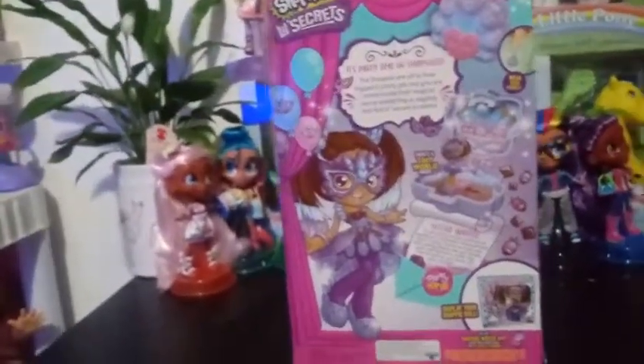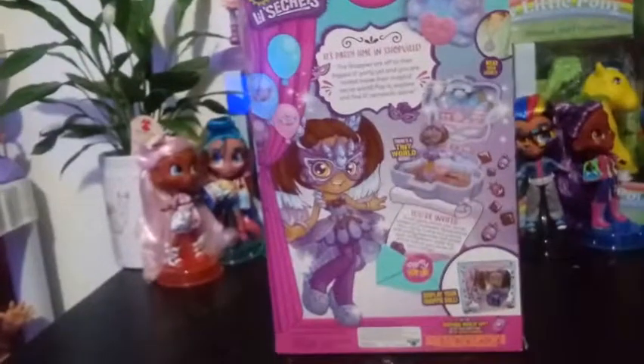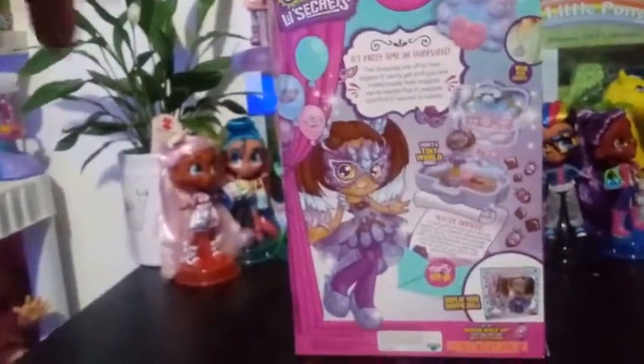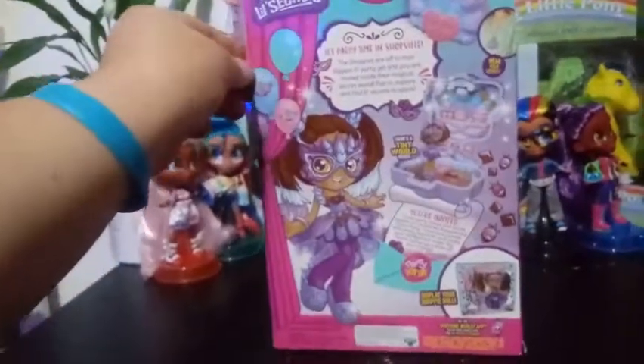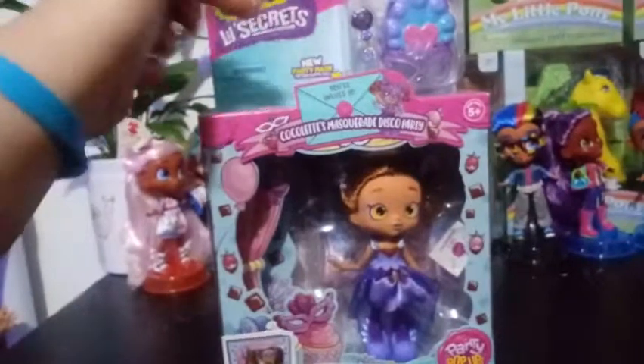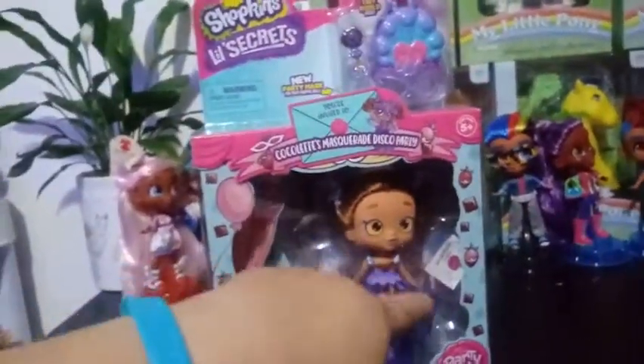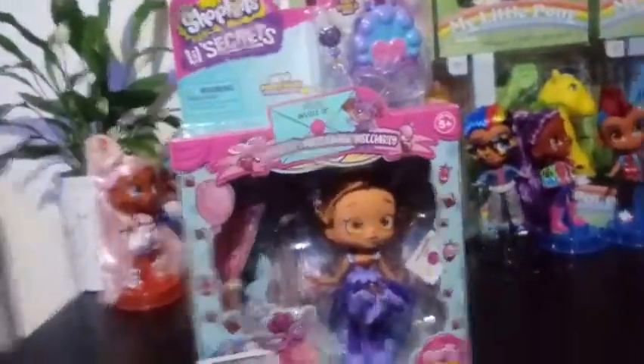So she's peacock-themed but it's supposed to be a disco — very interesting. I totally get Mardi Gras out of her. We're gonna go ahead and open her up and check out what her world looks like. There's a lot to these guys, and you can see there's a little invitation in here. Now let's get her open.